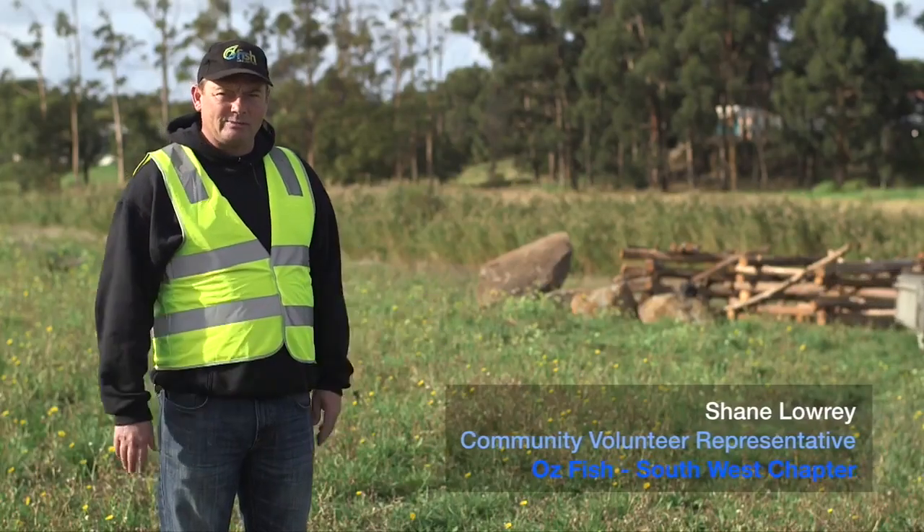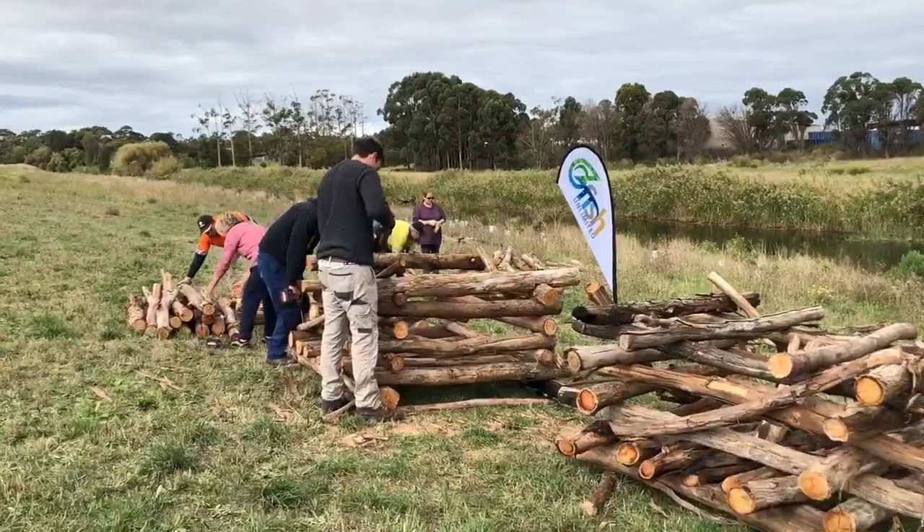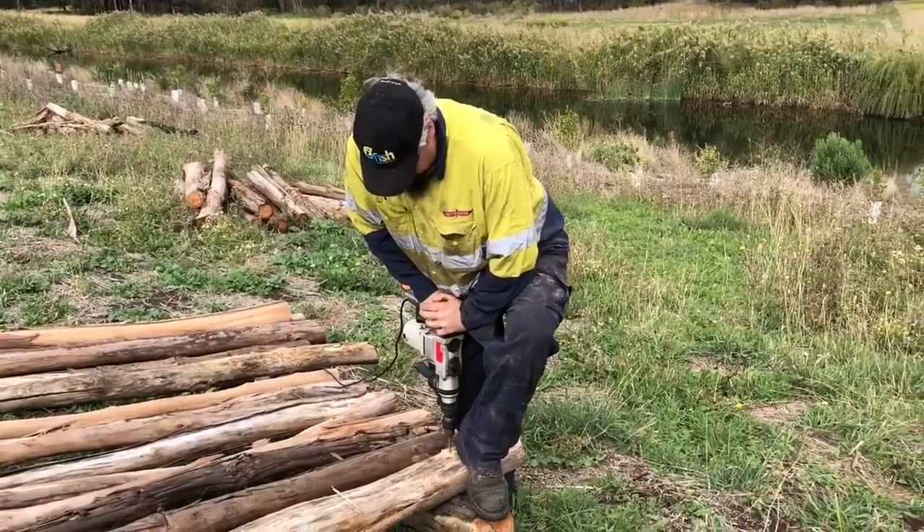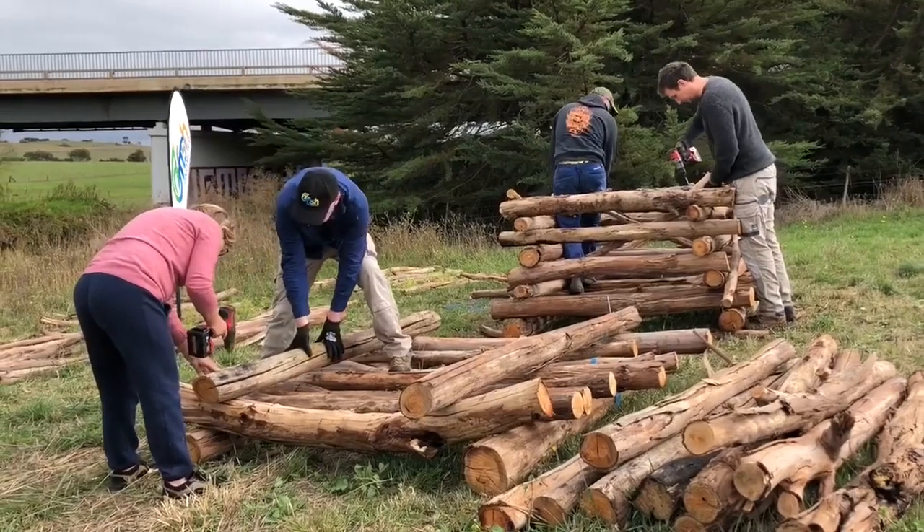We had volunteer labour come in last weekend — Ausfishers — who helped construct these fish hotels. They're part of habitat packs going into the Merai River to improve the health of the river.